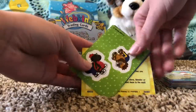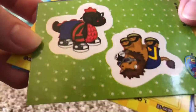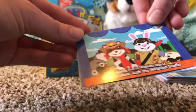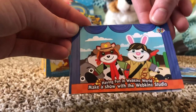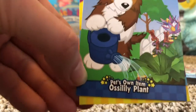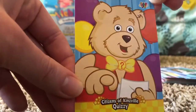Oh my gosh guys, it's the Coco Dino! I love that sticker. We have Newest Arrivals: Blue Jay, Having Fun in Webkinz World: Make a Show with the Webkin Studio — I love that — and then Pets Own Item: Boss Lily Plant. That one's a cute card, and Citizens of Kinsville: Quizzy.